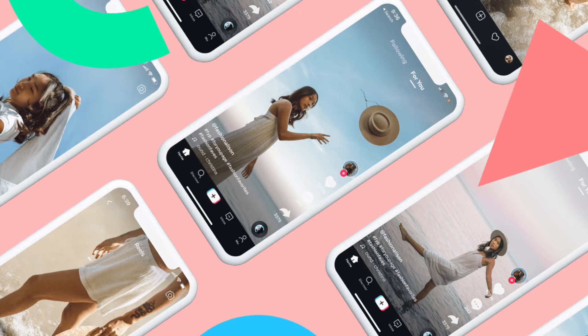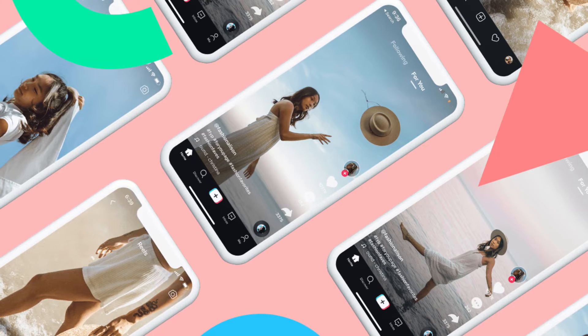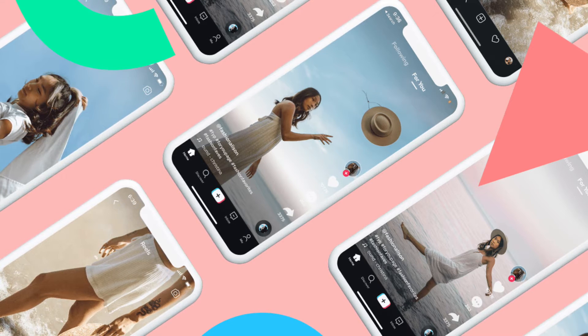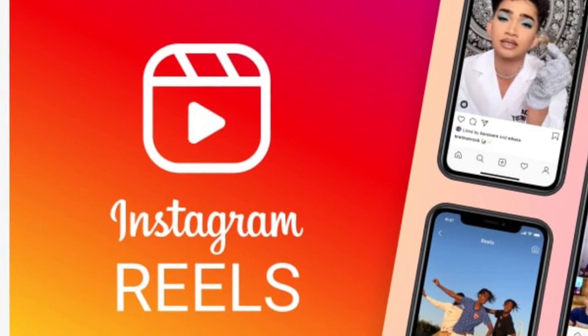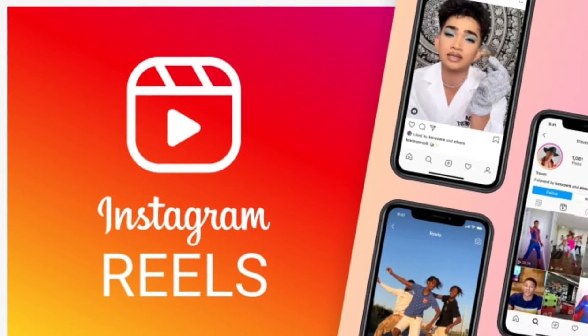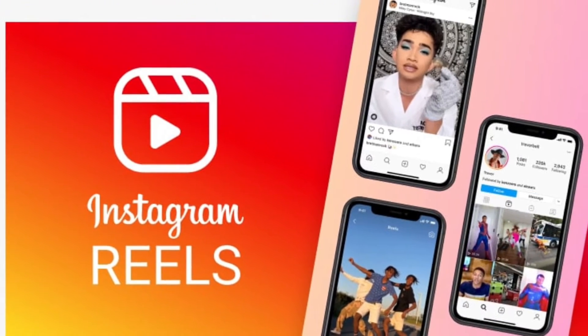First up, with an aim to compete with its direct rival TikTok, Instagram will now let you create Reels that will last up to 90 seconds. This isn't as long as the 10-minute limit of TikTok videos, but it's still a good addition and will help creators add more content to their Reels. This ability was rumored earlier this year and is finally making its way on the platform. Previously, Instagram allowed for 60-second long Reels only.